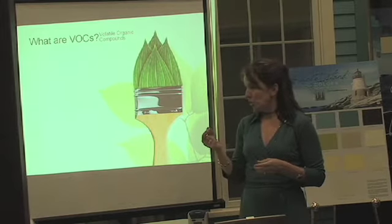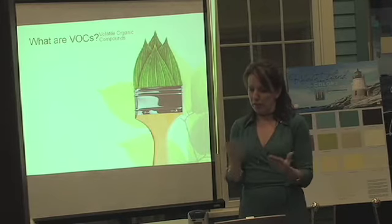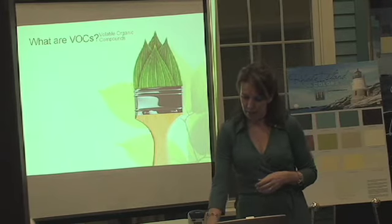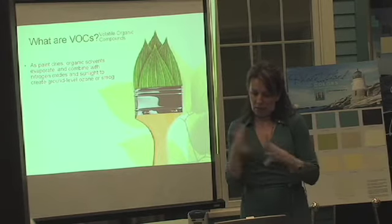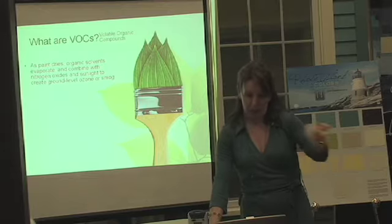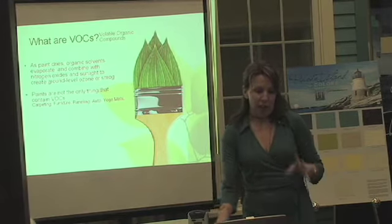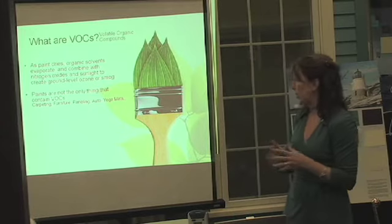The paint takes about two weeks to dry, depending on the color. Things come off that paint and create ozone and smog in the area where it's being done. But there are a lot of things that have VOCs, not just paint — we always hear about paint having the VOCs.